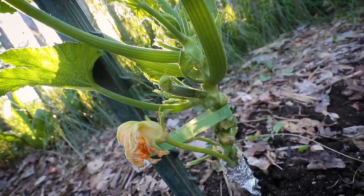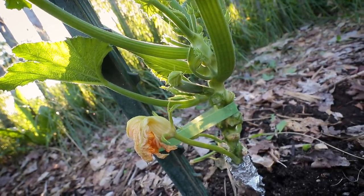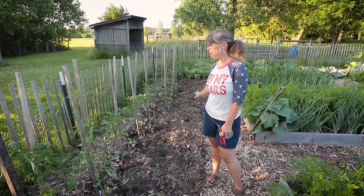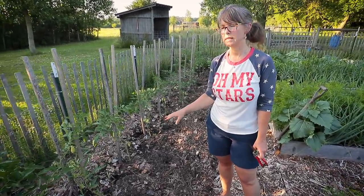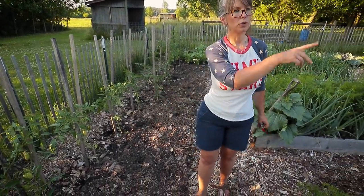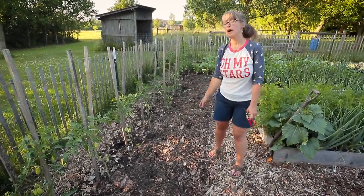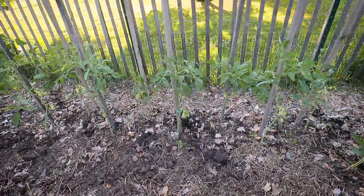Look — our first little zucchini fruit! That's exciting. You know what that means: the first zucchini is always made into zucchini bread here. These tomatoes got a bit of a short side of the stick getting started because they were planted behind my garlic, so they're a little shorter than the others. But the garlic's out now and this is where I'll be coming back through and planting another fall crop as well.